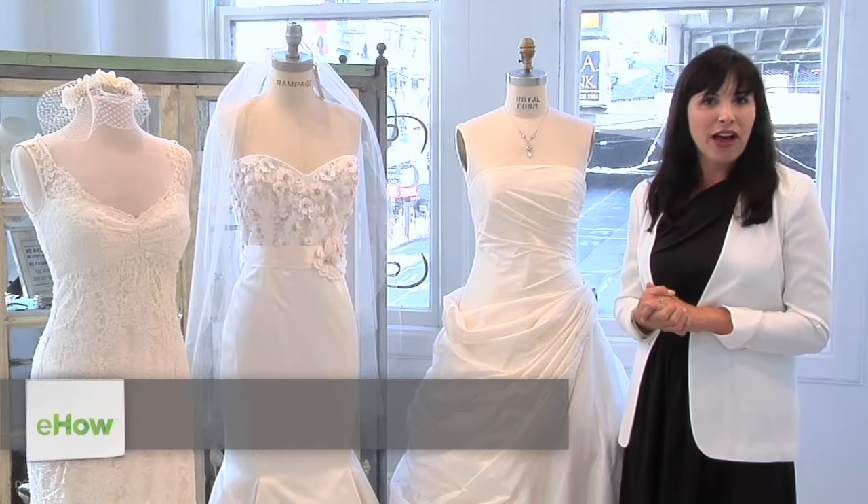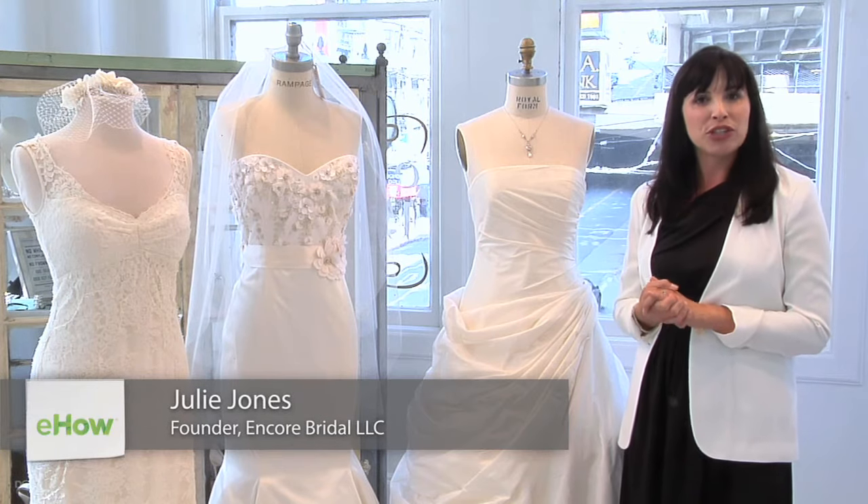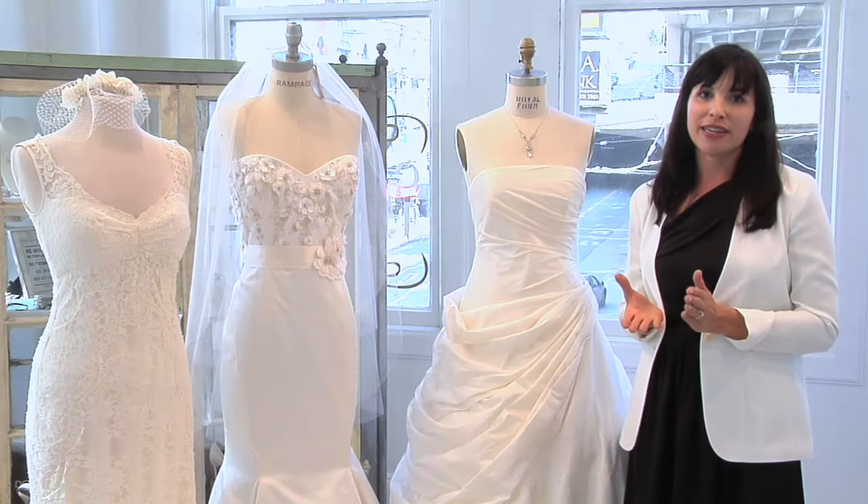Hello, I'm Julie Jones, founder of Encorebridal.com, a high-end consignment bridal e-boutique with a showroom located in Union Square in San Francisco. Today we're going to talk about how you store a wedding dress.